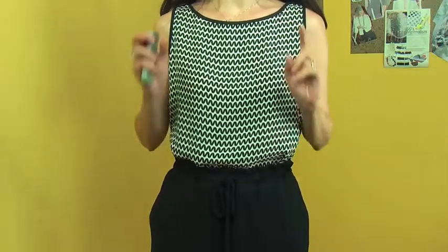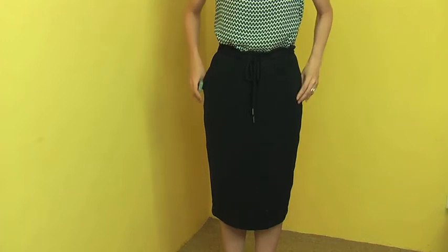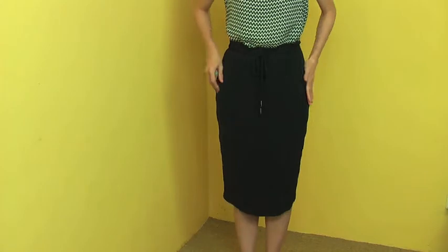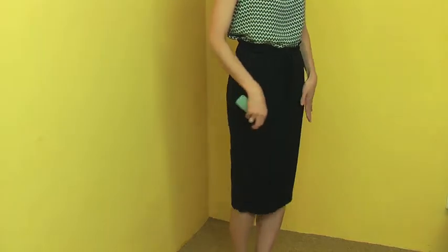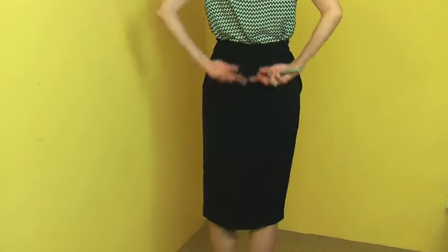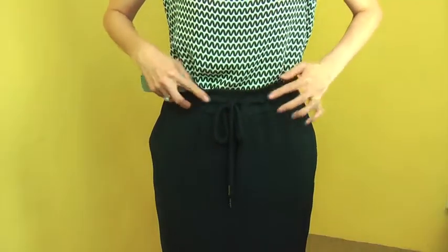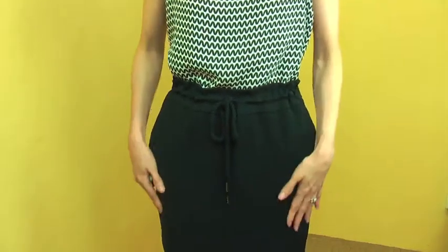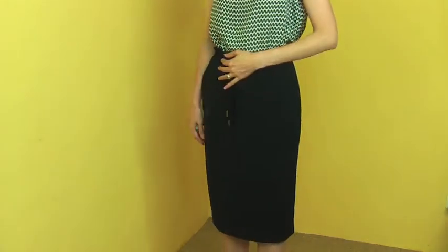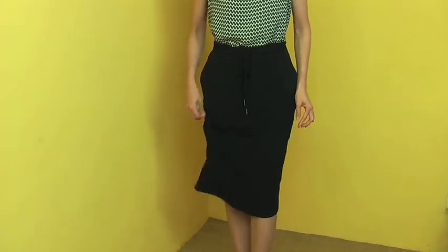The skirt I'm wearing is a very classic below-the-knee length tight skirt. We added a little bit of casual touch with pockets and a drawstring. It has a very nice fit and the fabric is really nice — it has a nice weight to it, so it just hangs on your body beautifully. The waistline is decorated with a rope drawstring, which creates a little bit of gathering on top for a very feminine line. The pockets give it a more relaxed and casual feel, but the skirt itself is very classic and decent length with a fantastic fit.